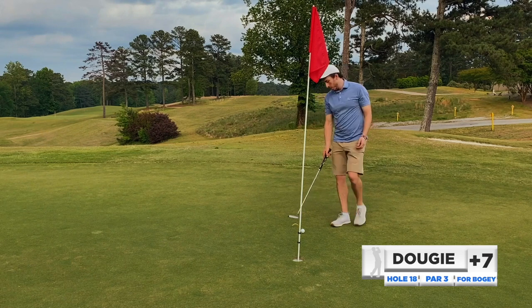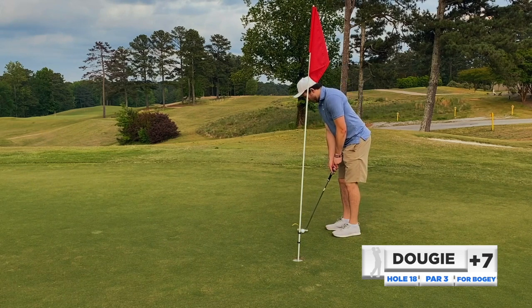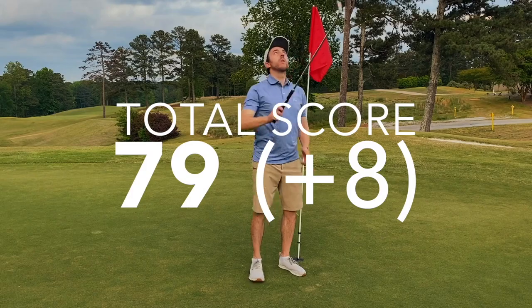What a fun day, what a fun course — first time playing, definitely want to get back out here. Cleaned up the bogey. Par 71, shot 79. Not my best score, not my worst — somewhere in between.